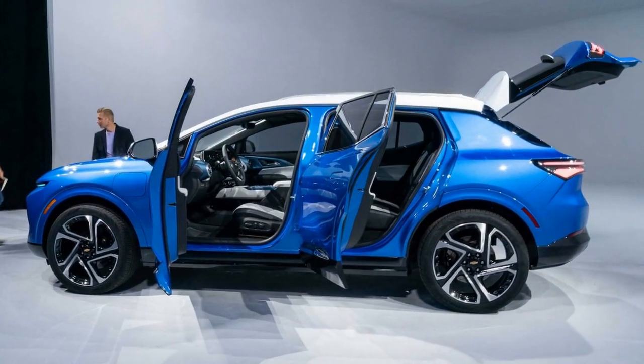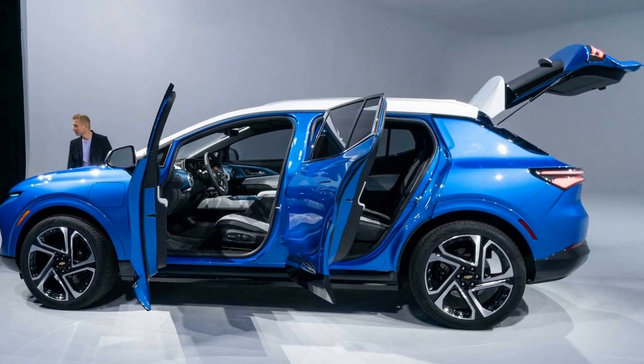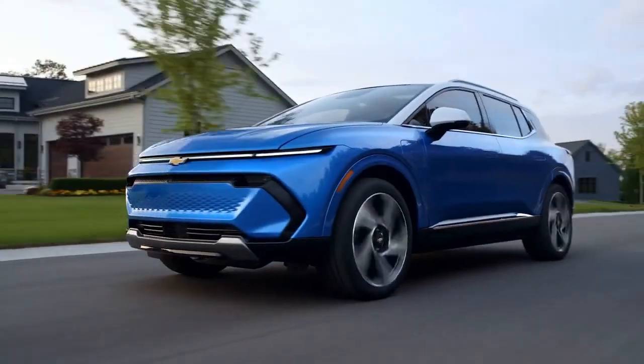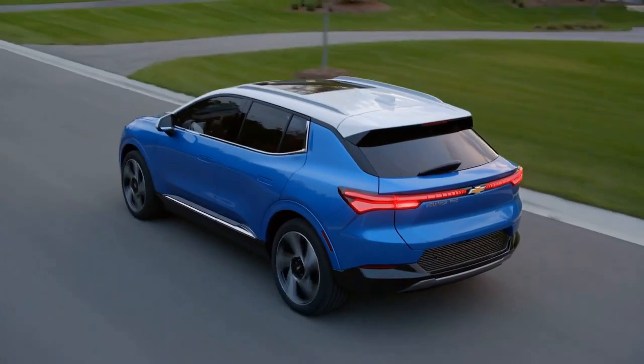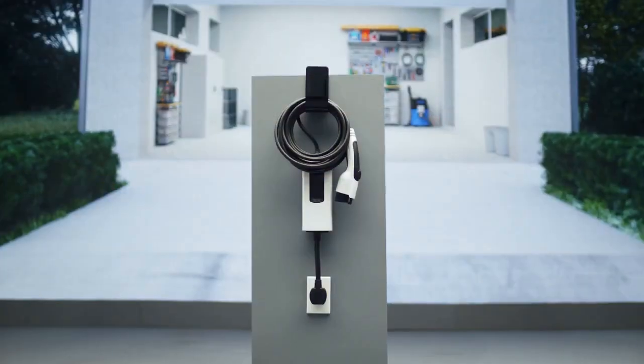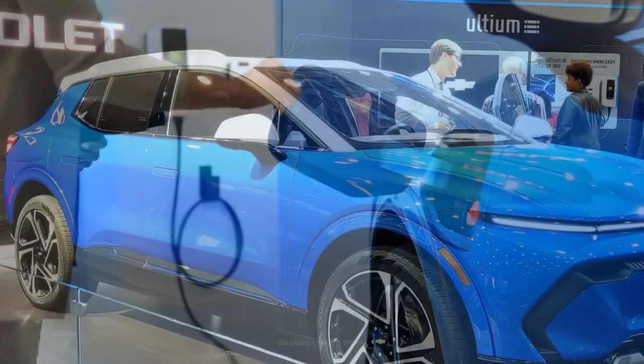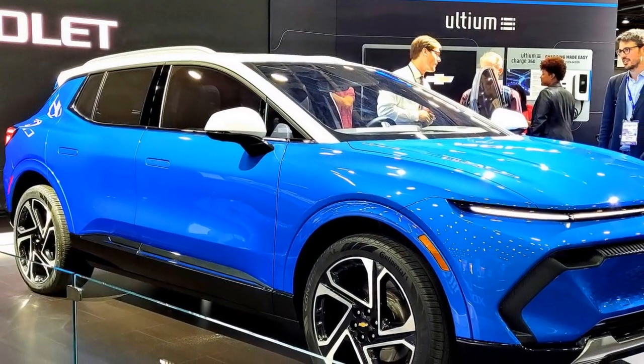The Equinox sports a sleek design, highlighted by a wide and narrow LED strip — a characteristic feature of Chevy's electric lineup, including the Blazer EV and Silverado EV. It competes well with other EVs like the Hyundai Ioniq 5, Tesla Model Y, Ford Mustang Mach-E, and Volkswagen ID.4.